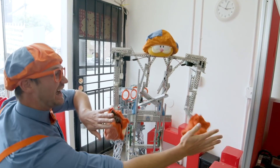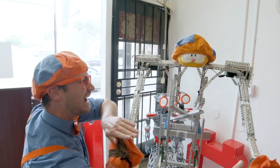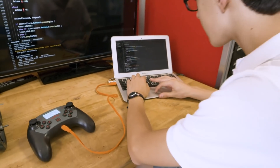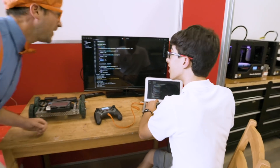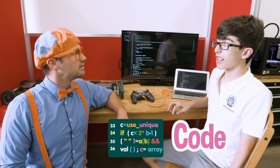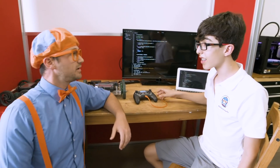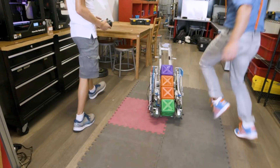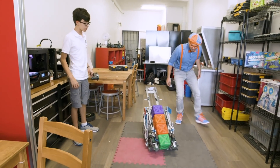Now a double - yeah! Who are you? My name is Sammy. Nice to meet you, I'm Blippi. What are you doing? I'm working on code for my robot. Code? What does that mean? Code is like instructions that you give to a robot to tell it what to do. Wow, that's pretty cool. Will you show me a robot that you've coded before? Oh, yes - right over here is a robot that I built and coded with my team.